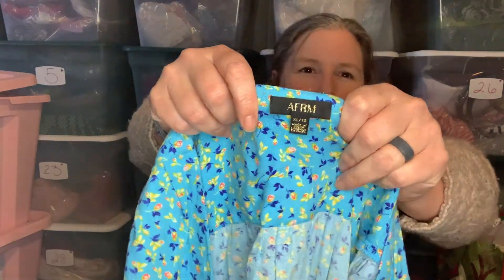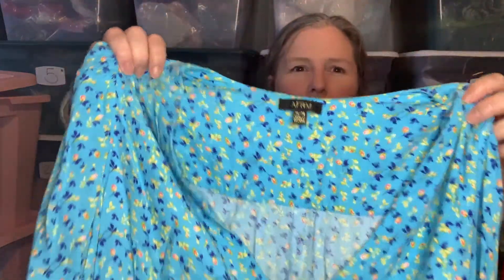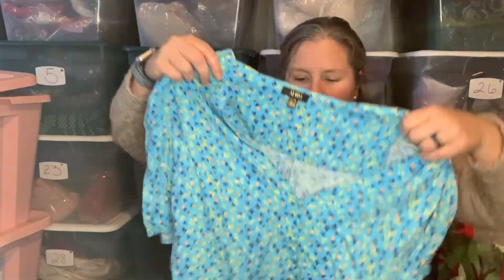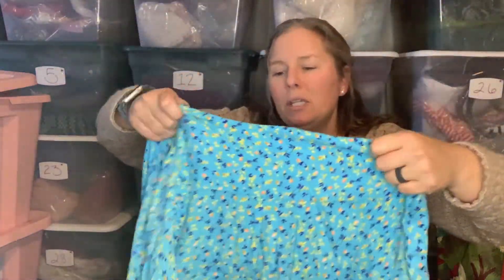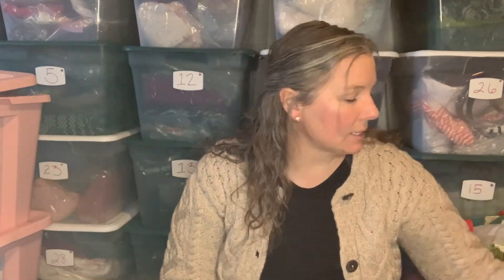I don't find bodysuits often — maybe people in Tennessee don't wear bodysuits. Other resellers seem to find them often. This is AFRM, size extra large. It's a floral, nice blue, deep-V, short-sleeve bodysuit with a little bit of a puff sleeve. It's a thong-back bodysuit. These did not resell for a whole bunch but it was nice to put a bodysuit in my closet.